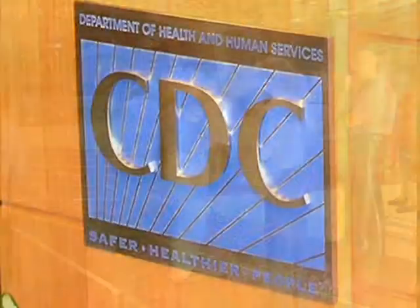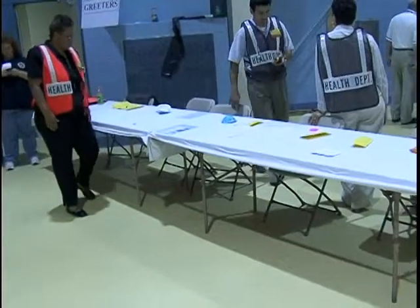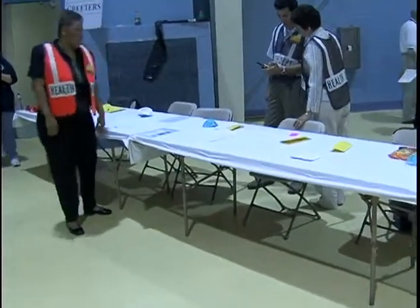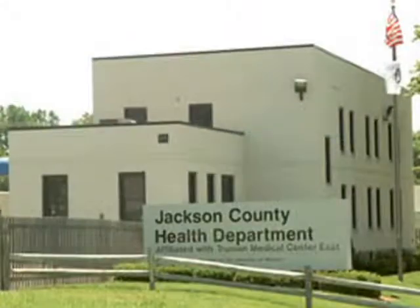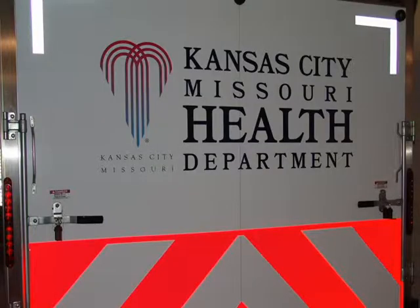The health department partners with many agencies at the local, state and federal level to accomplish this goal. One of the ways we work to meet this responsibility is our partnership with other metro area health departments to maintain two of the region's ten emergency response trailers funded by the Urban Area Securities Initiative.